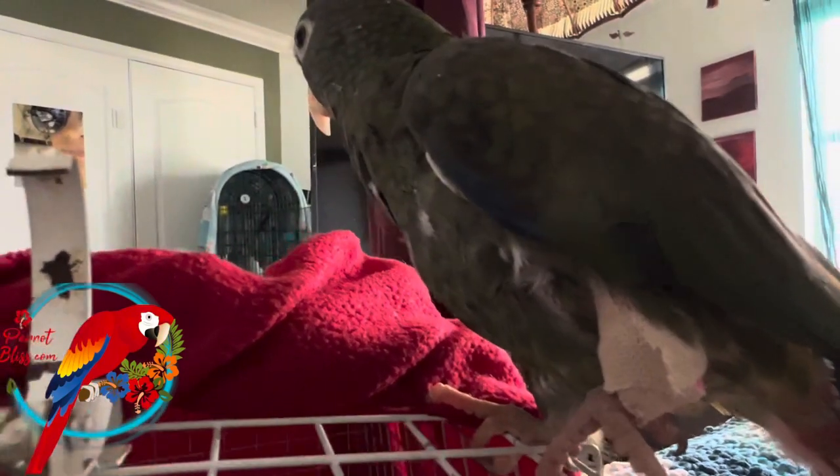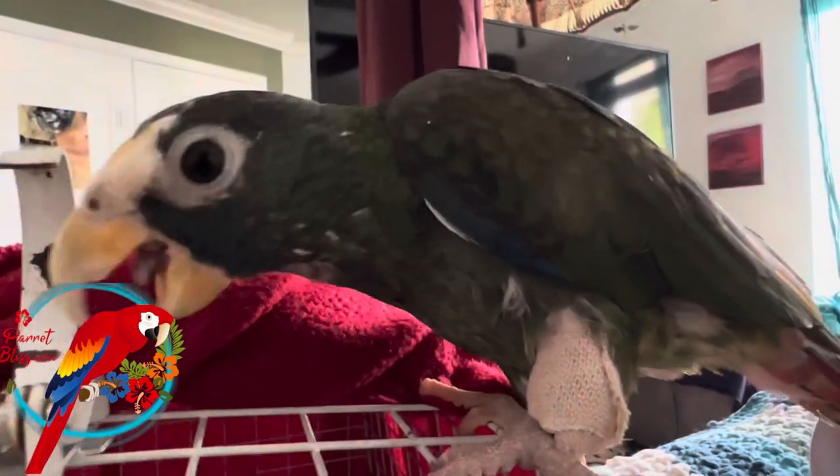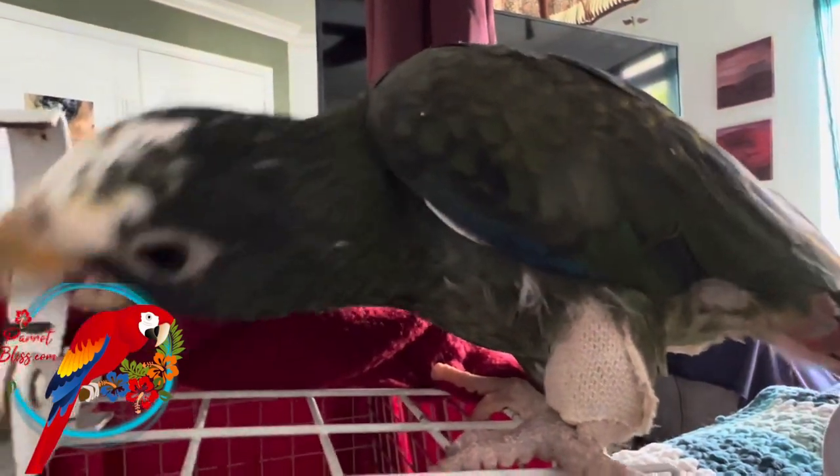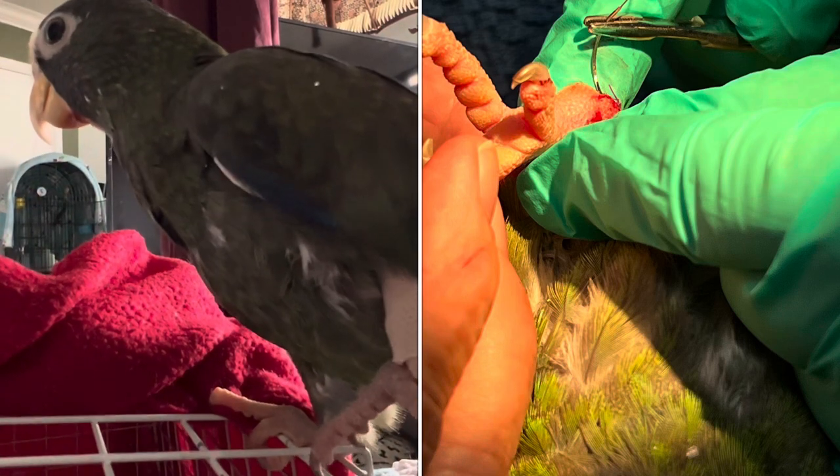The vet took an x-ray and the x-ray looked okay, but she still put a splint on so that Ale can keep it in place and it can heal, because he did have a pretty good cut and the vet had to give him some stitches.